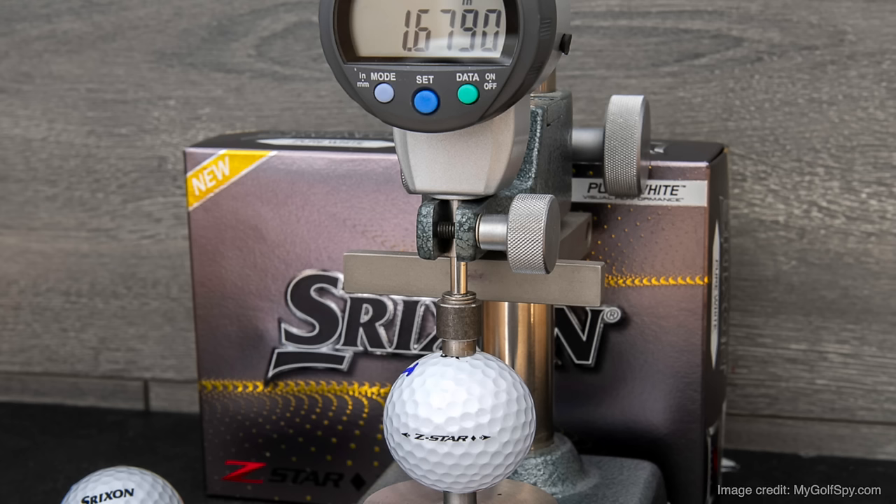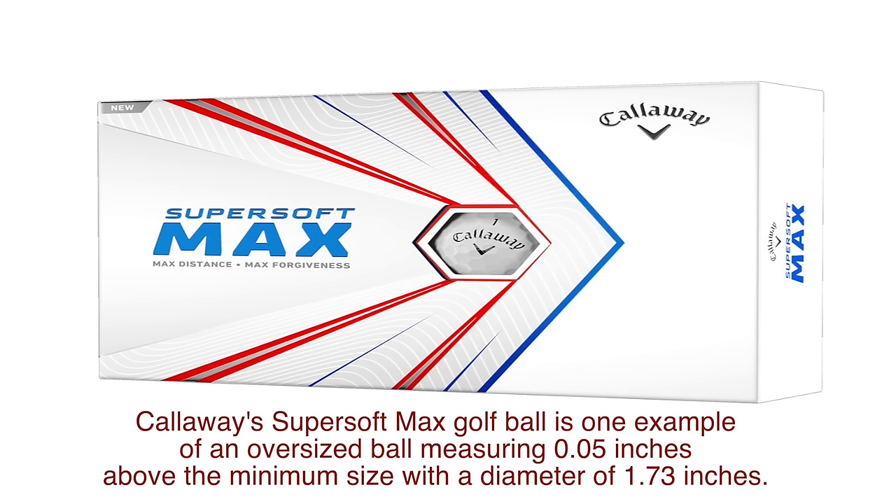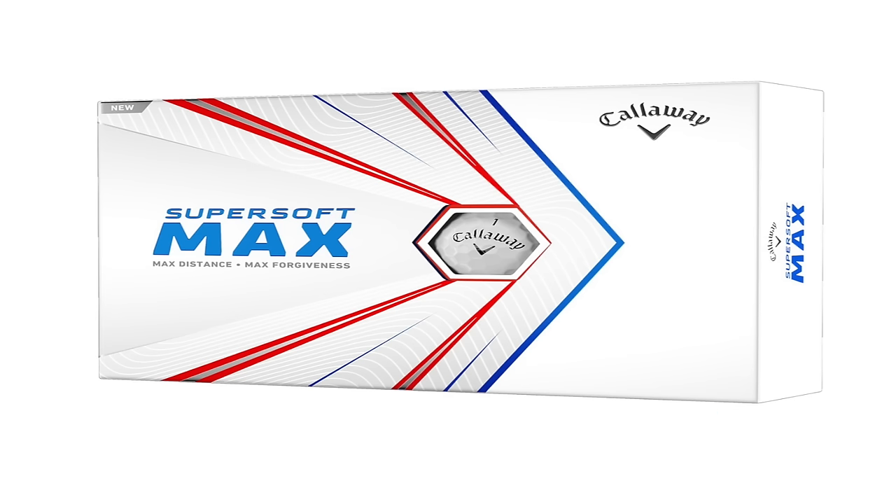When it comes to the diameter of golf balls, the rules specify a minimum measurement. A golf ball must not be less than 1.68 inches or 42.67 millimeters across, so in theory there is no maximum size a golf ball can be as long as it conforms to all other standards including weight. The Callaway Super Soft Max golf ball is one example of an oversized ball, measuring 0.05 inches above the minimum with a diameter of 1.73 inches. It does not weigh more than the maximum permitted, and its bigger size allows Callaway to place the ball's center of gravity slightly higher, which is very good for slower swing speed players including juniors and seniors who need extra help getting the ball in the air.